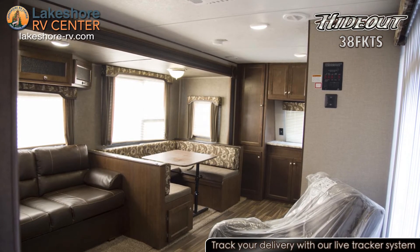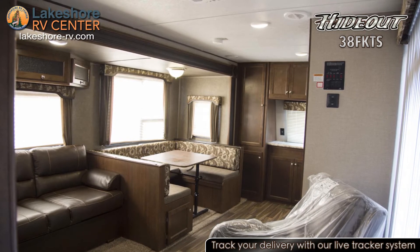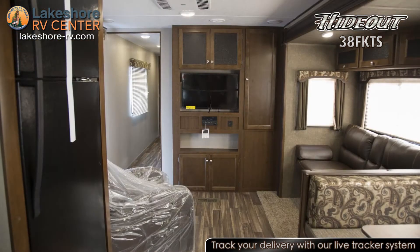Relax on the sofa or in the armchair and enjoy a movie on the 32 inch HD LED TV with surround sound.